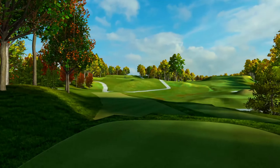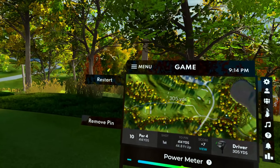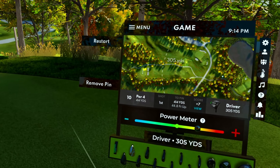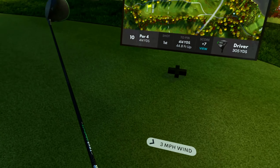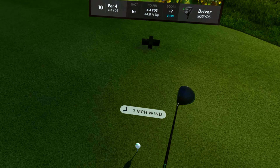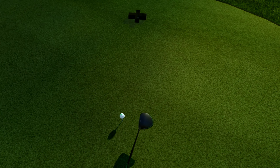If you guys enjoy the content, make sure you like the video and subscribe to the channel — it means a lot, it helps me out an absolute ton. And we're just going to send it, see what we can make happen. Hole number 10 is a par four, 414 yards into the wind a little bit, but it's pretty dang straight. Hopefully we can make something happen here.